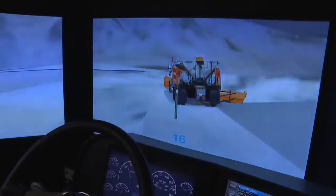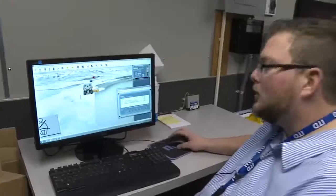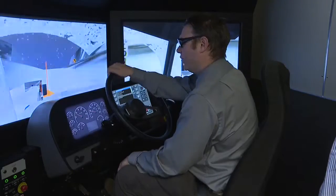This allows ITD to do an instant replay so drivers can learn from their mistakes. The goal is not to hit obstacles — it's a safe environment to practice, even over a horseshoe bend.